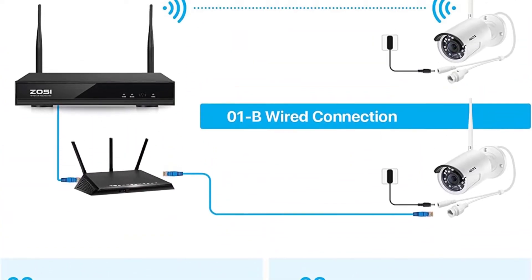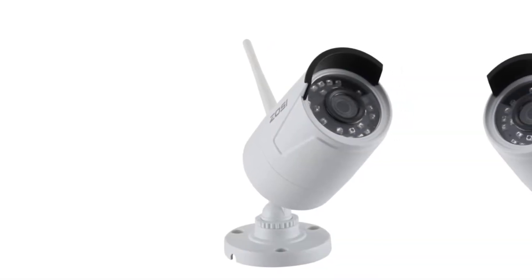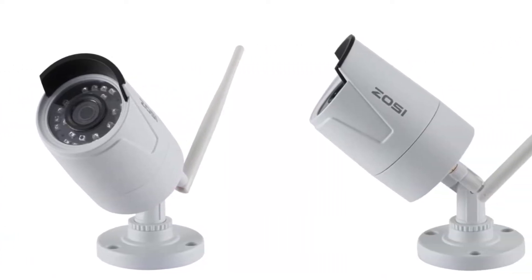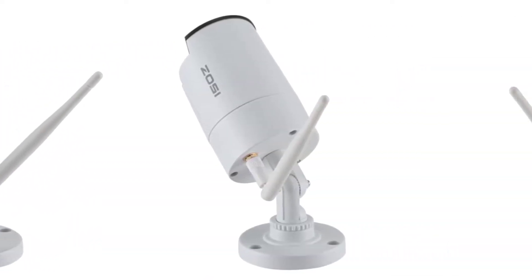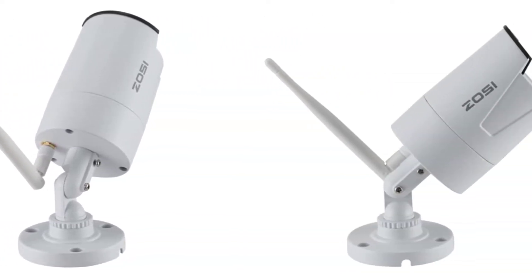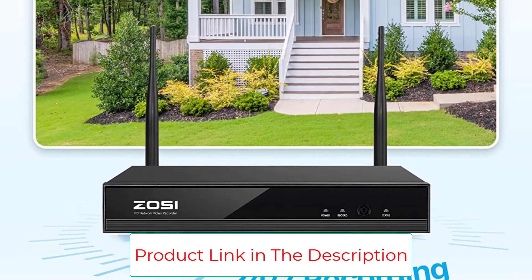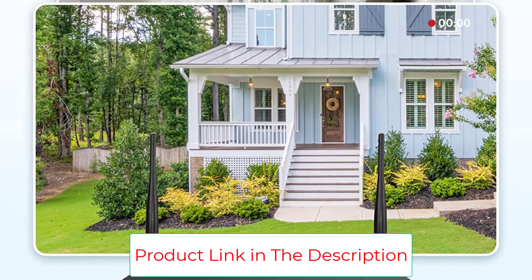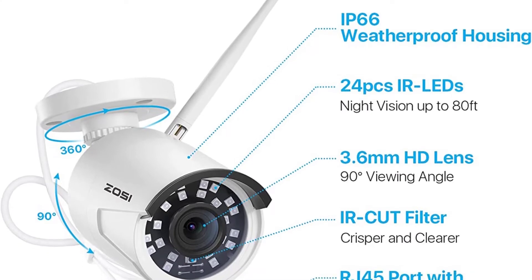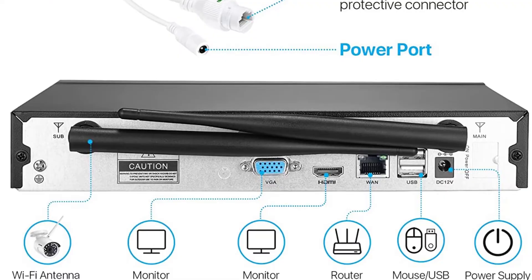These cameras have a 2MP sensor and generate high-quality as well as storage-efficient footage with the H.265 video codec. The cameras are backed with IP66 water resistance so that you can install them outside without worrying about external factors such as rain and weather inconsistency. The metallic housing on these cameras is made up of aluminum so that it is also safe from problems like rust and corrosion.